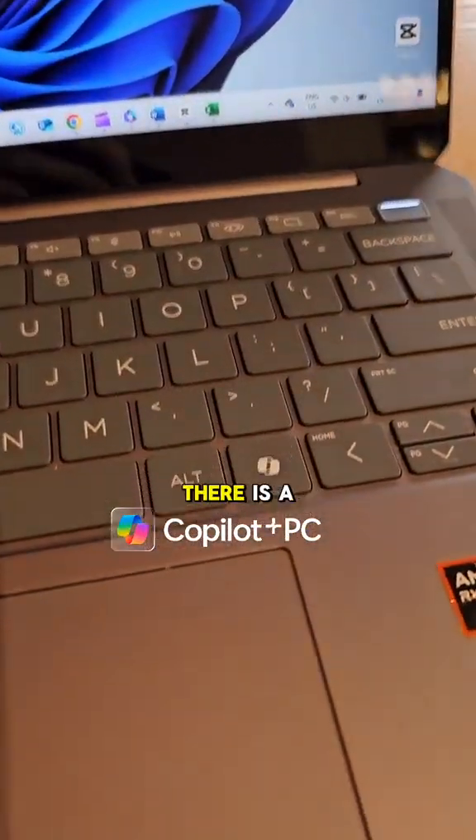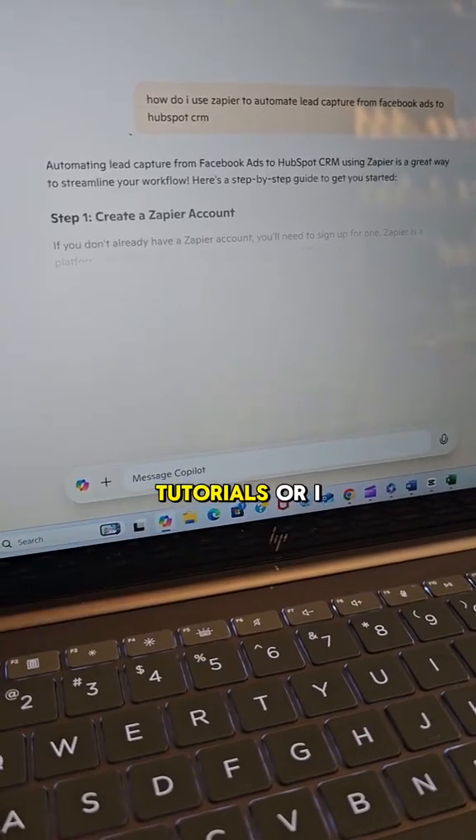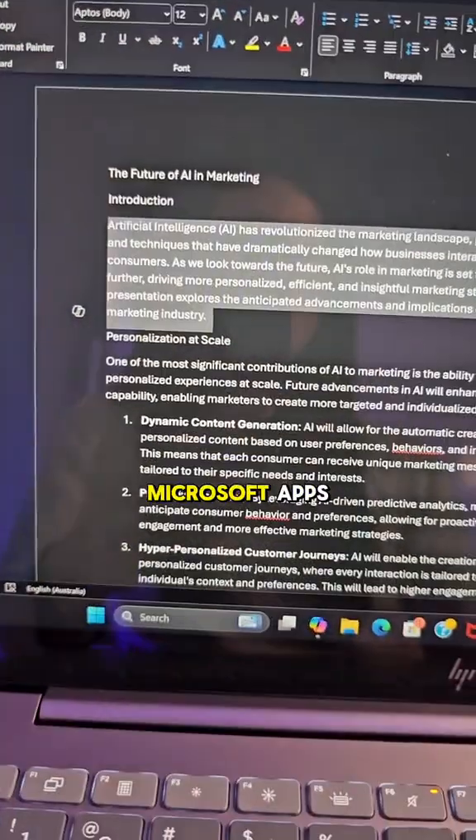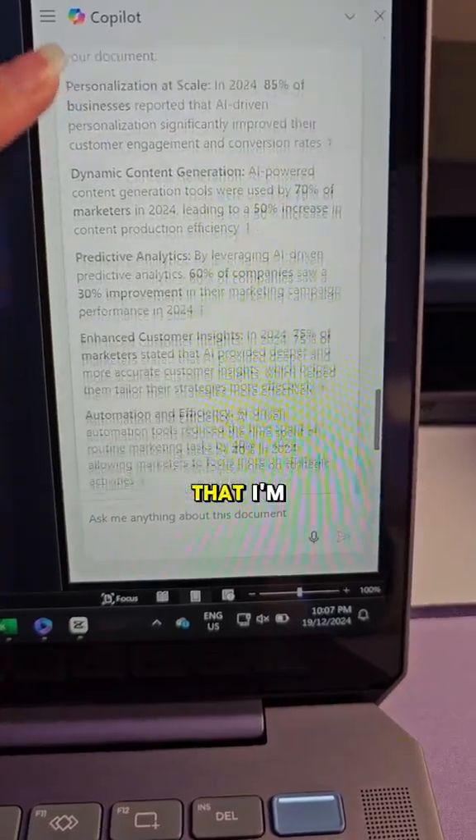Now because it's a Copilot Plus PC, there is a nifty button here that instantly pulls up Copilot so I can ask it to guide me through tech tutorials, or I can chat to it inside my Microsoft apps like Word, where I can ask it to review my presentation and tell it to add more information on a topic I'm speaking about.